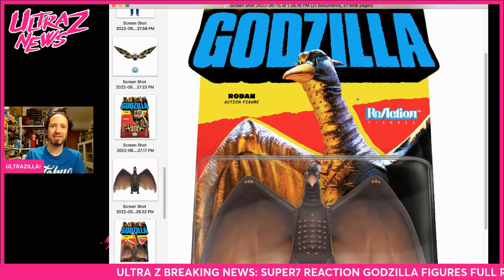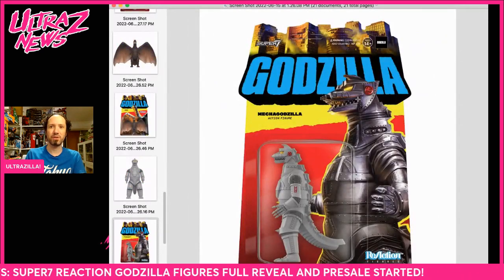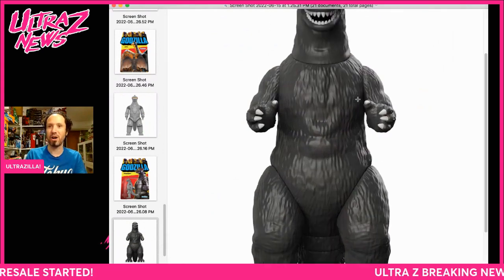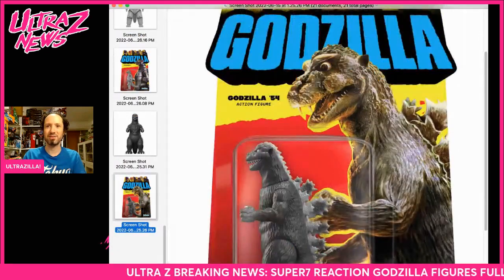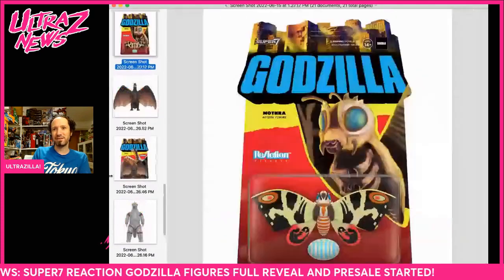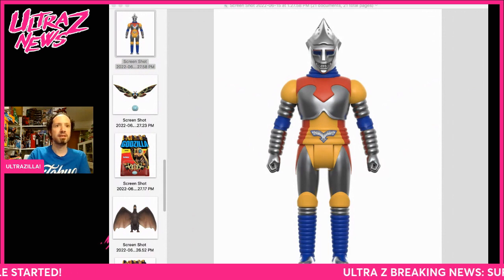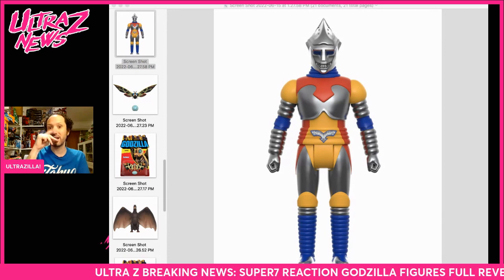MechaGodzilla — so awesome, beautiful card art as well. And here's Godzilla '54, obviously looking like Godzilla '54 — fantastic art. Really nice stuff here, available right now. They come out in July and I believe they are $18 each, with estimated shipping mid-July 2022.